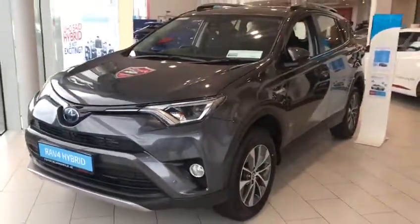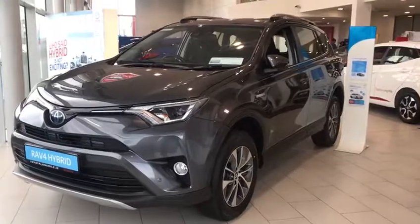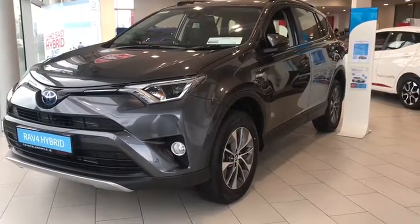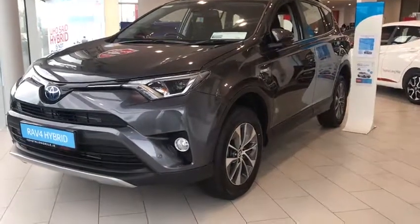So if you'd like a new RAV4 but don't want to pay the price of a new one, this is the car to buy. Give our sales a phone call at 014-60-60-70 to make an appointment. Thank you.